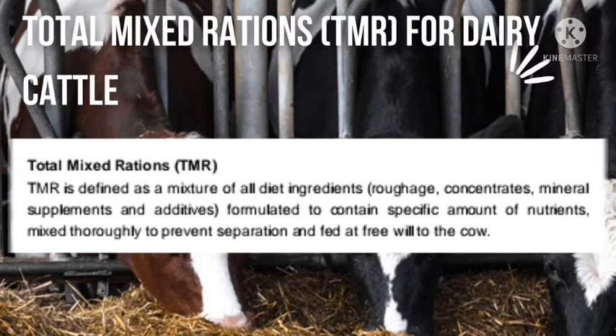Animals will also need protein. They need protein to grow, and they also need protein to make milk and maintain normal body function. Proteins can be obtained from lusane, also known as desmodium. They can also be obtained from sweet potato vines, calliandra leaves, and from byproducts such as sunflower cake and cotton seed cake.